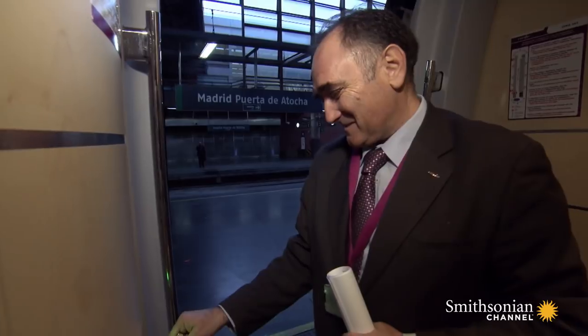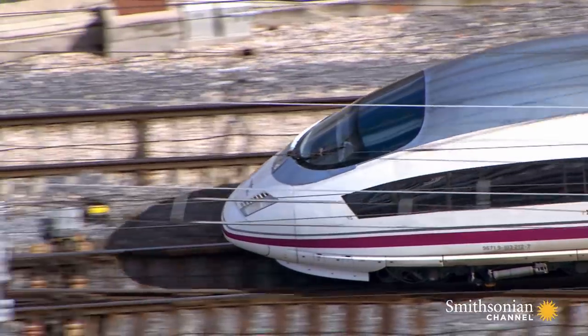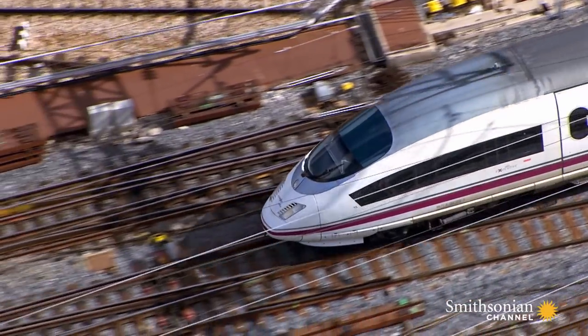We're on time with an 8:30 departure. We left at the scheduled time and our first and only stop will be Zaragoza. En route to the city of Zaragoza, the train will climb nearly 1,800 feet in altitude — that's where we'll hit colder temperatures and snow.